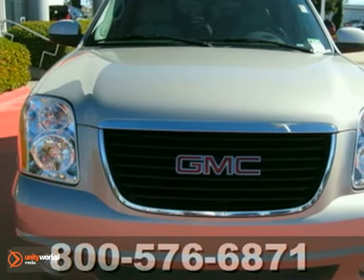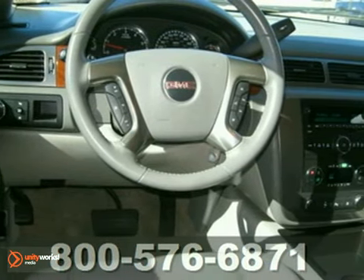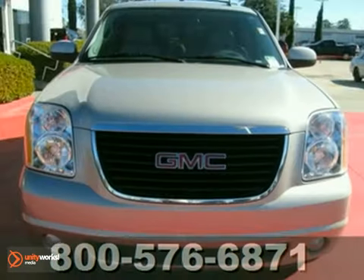Here's a dealer-maintained 2007 GMC Yukon. It offers leather seats, the OnStar system, and even a sunroof. And with power-adjustable pedals and remote vehicle start, it won't be here long. If you're in the market for a nice Yukon, make sure you come see this one before you buy.